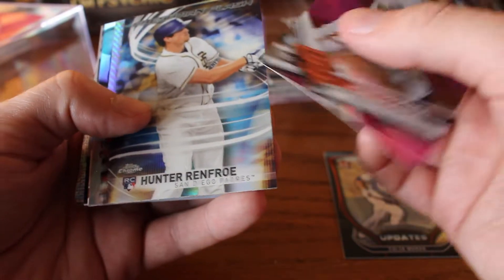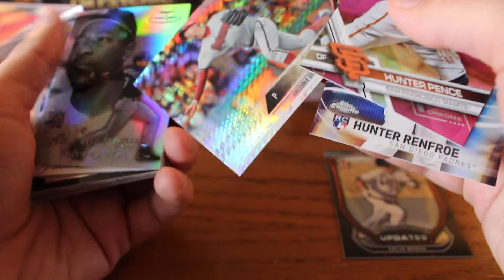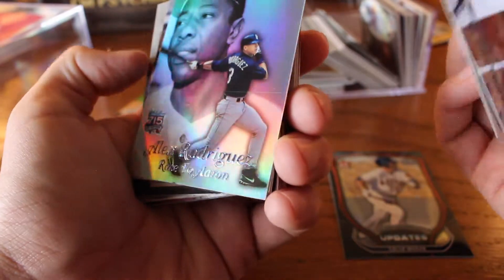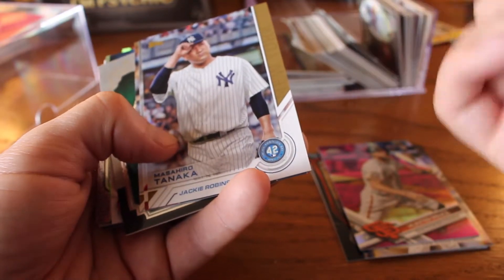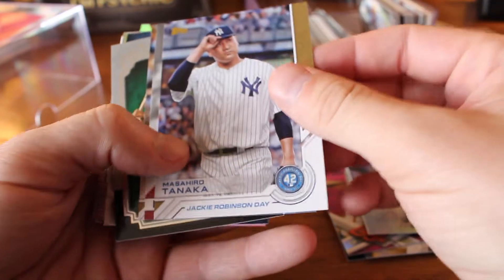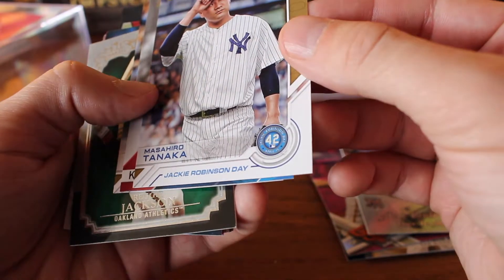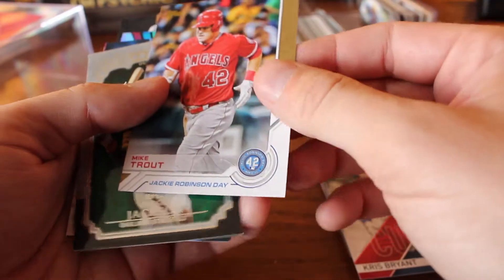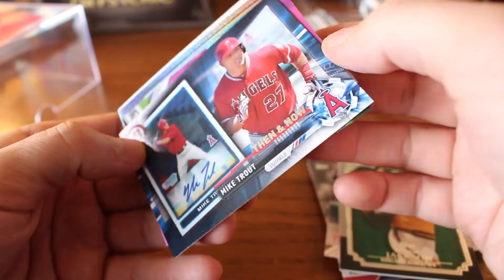Hunter Pence, Chrome. Hunter Renfroe, Freshman Flash. Brad Ziegler, Prism. A-Rod, Race to Aaron — he never made it. That is from Topps Gold. Oh boy, great variety in this bizarre collection — I would double down on this in a heartbeat. Tanaka on Jackie Robinson Day. Kris Bryant, MVP. Mike Trout, Jackie Robinson Day. Reggie Jackson — that is a thick card. Mike Trout, Then and Now. Nick Castellanos.